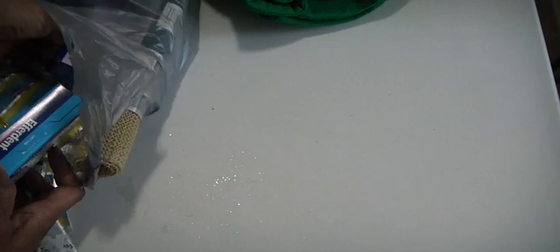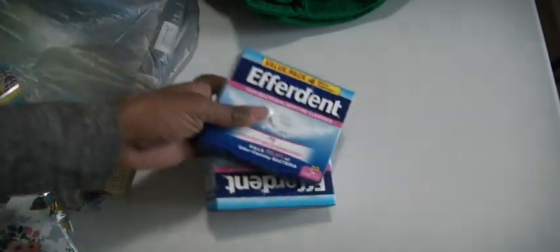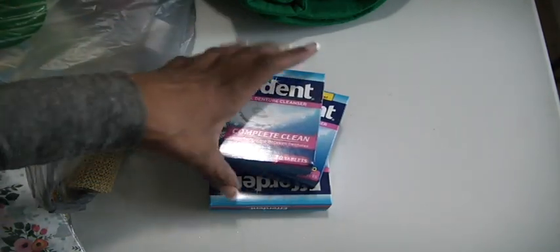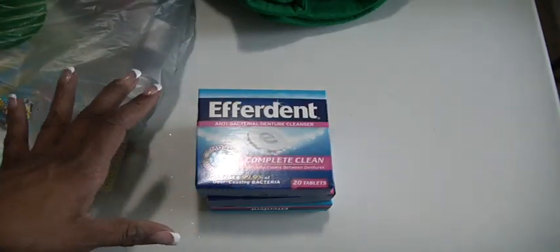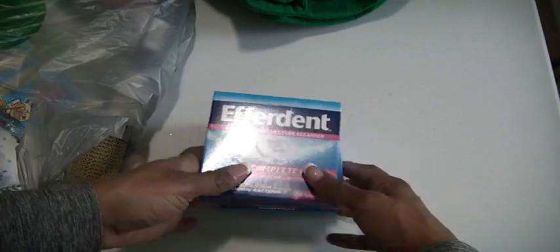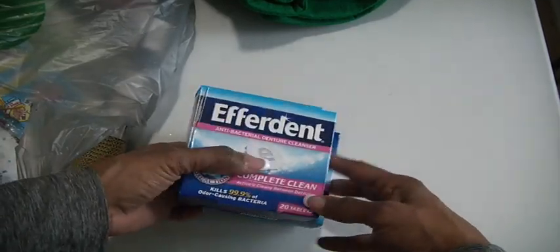I've been forgetting to pick up some of these for my retainer. I wear them at night. I don't soak my retainers overnight — I just put them in in the morning, and then by the time I'm ready to walk out the door, I rinse them out. So good deal with these — twenty tablets, and they do a good job. Everdent.